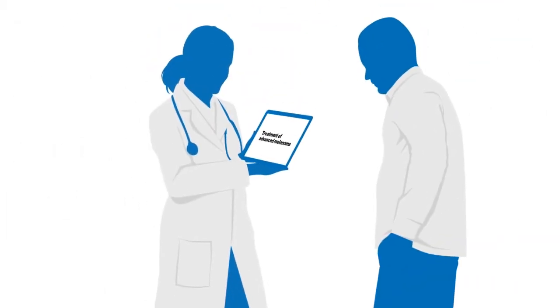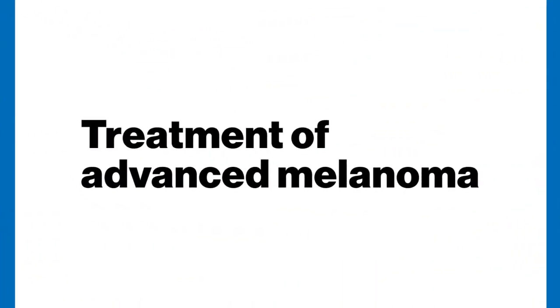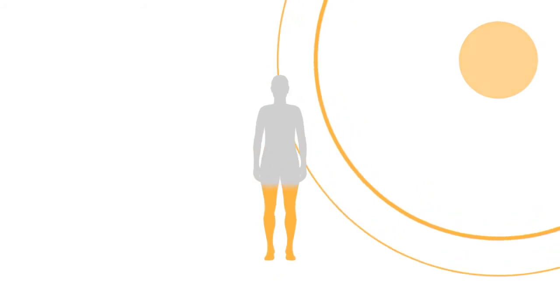Over the past several years, breakthroughs in science and medicine have led to more options for the treatment of advanced melanoma. Melanoma is a serious form of skin cancer that is commonly associated with UV damage to the skin, and can spread in the body and become advanced melanoma. This can be deadly if not properly treated.